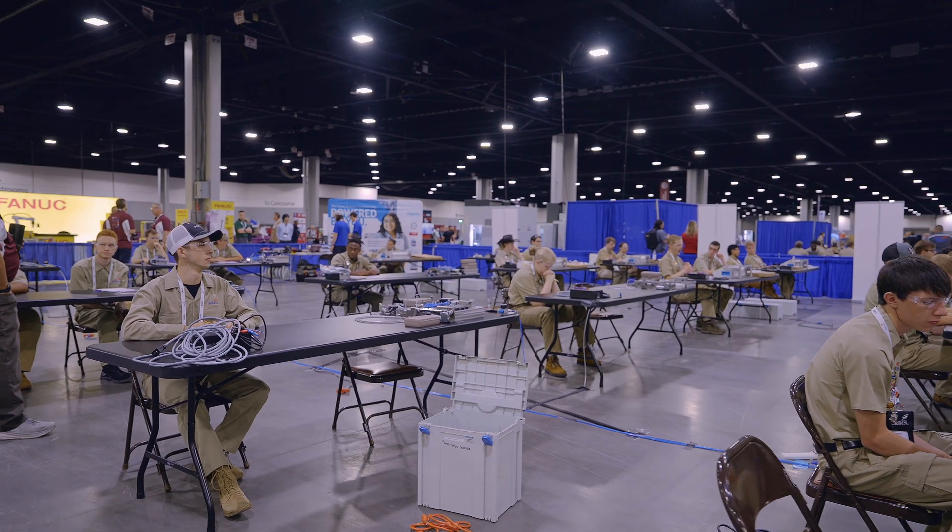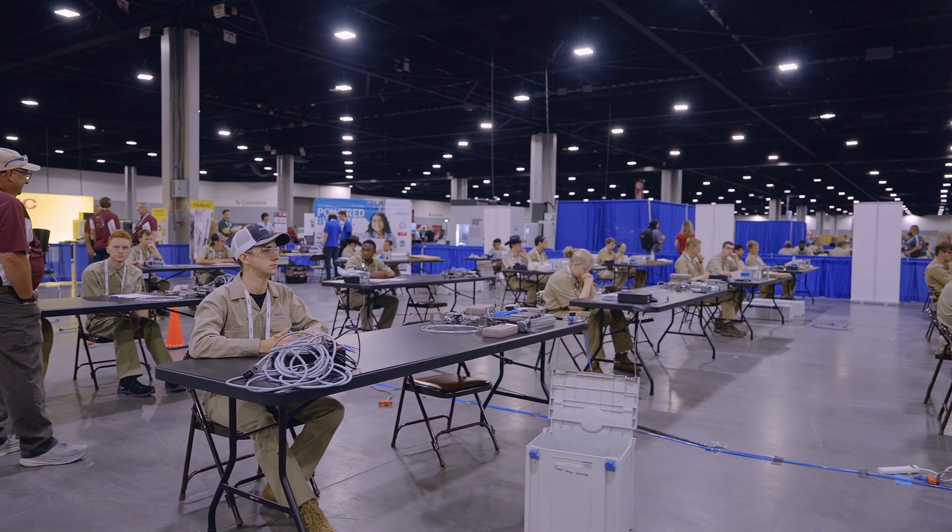We've been making it harder and harder each year. The competition is getting more complex, but at the same time, the skills of the participants are increasing substantially.